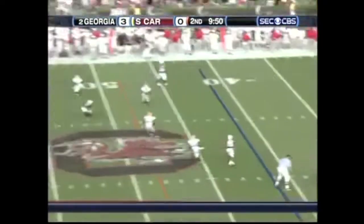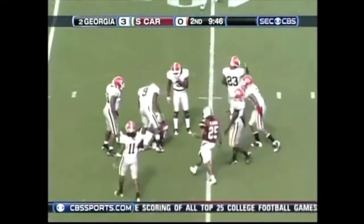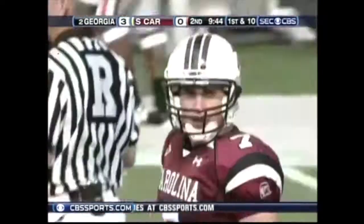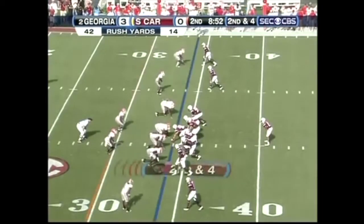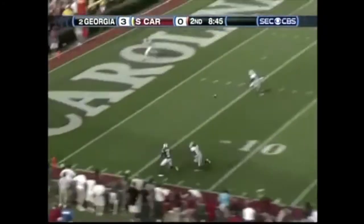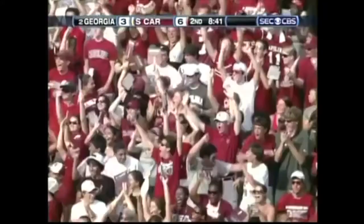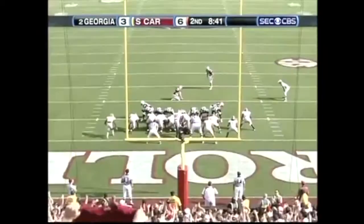Three-man rush for Georgia. Smelly, man open, first down plus a bunch. The tackle made at the 40-yard line. Moe Brown with the catch. Rashad Jones with the tackle. Second down and four. Smelly, mild play fake, goes deep left side. Moe Brown — touchdown!